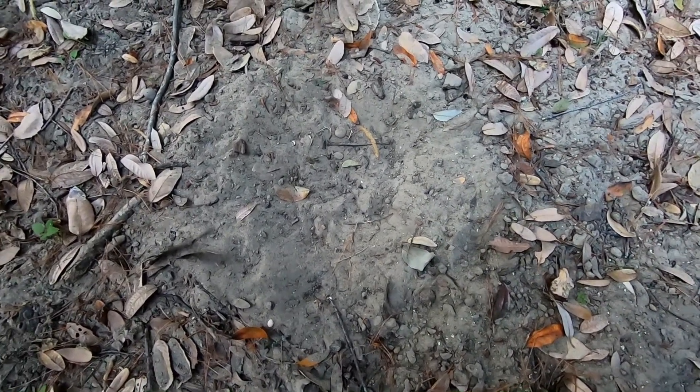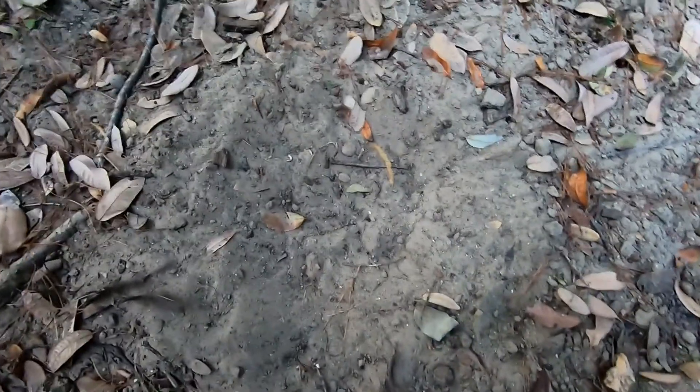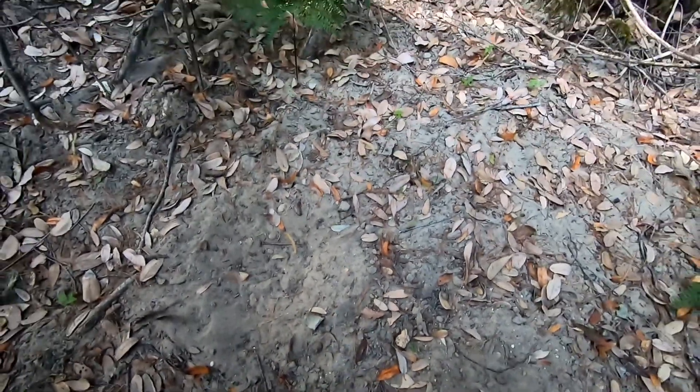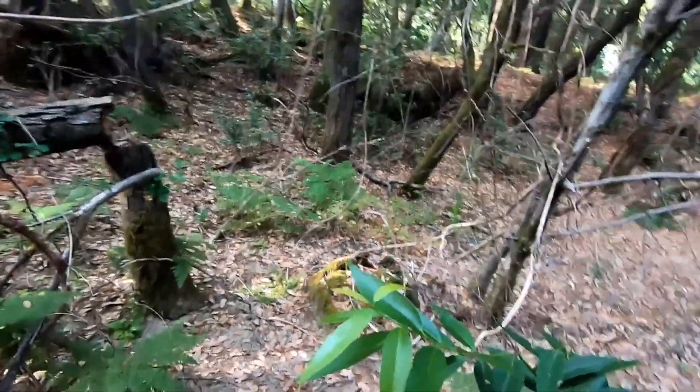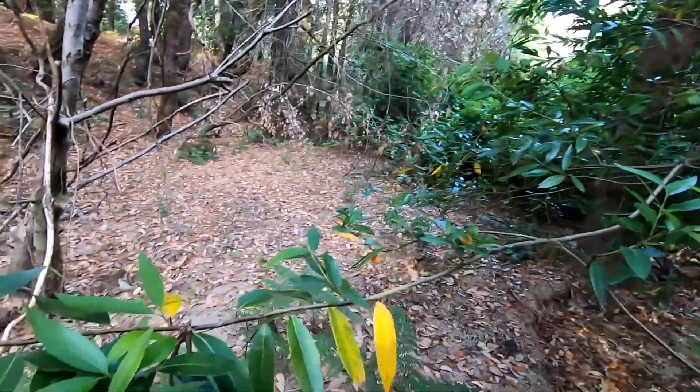The other alternative is that it's a bed where they were resting, but I think this is more likely to be a dust bath. So there you go — wild turkey dust bath. It's not a nest either, because turkeys nest in grass, and this would be way too open a location for a nest.